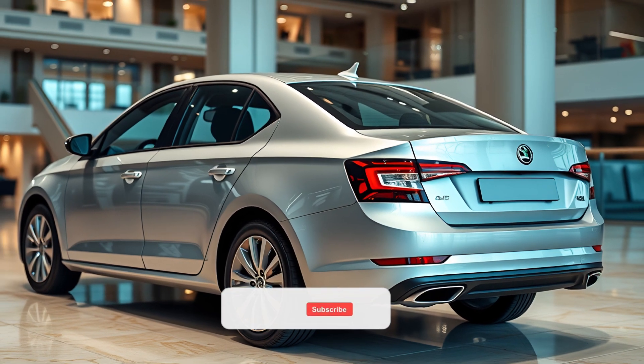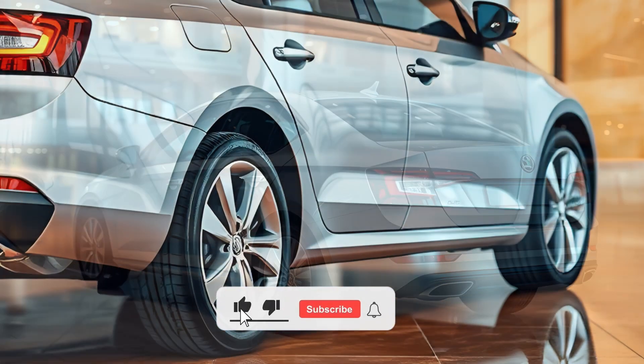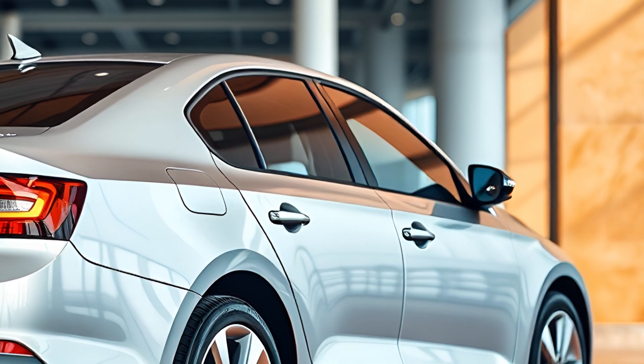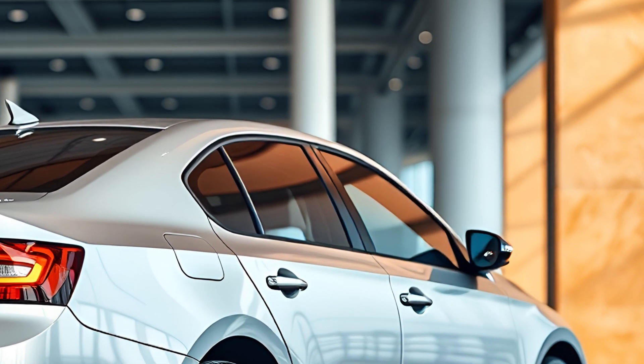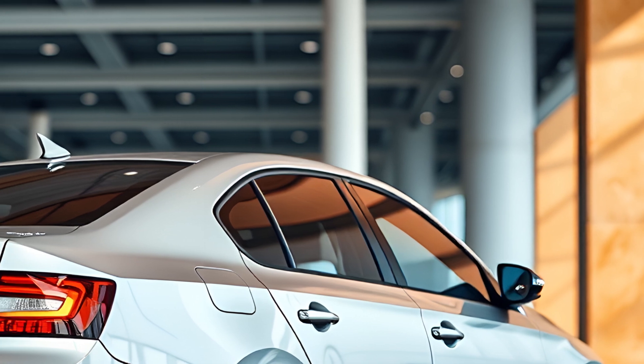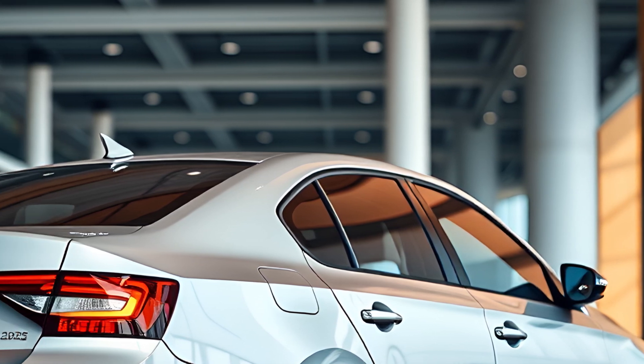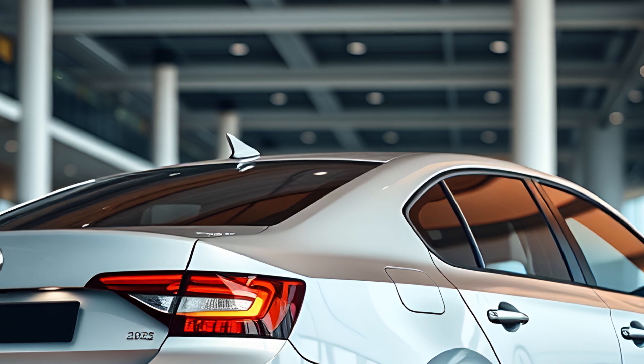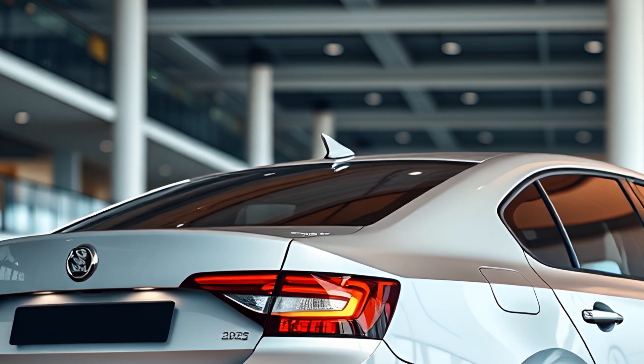The new Octavia offers a 1.5-liter TSI engine, which now includes mild hybrid technology to boost efficiency. This powertrain provides a balanced mix of power and fuel economy, making it a strong contender in its class. The exact mileage figures are yet to be confirmed, but the inclusion of the 48V mild hybrid system suggests improved fuel efficiency compared to previous models.